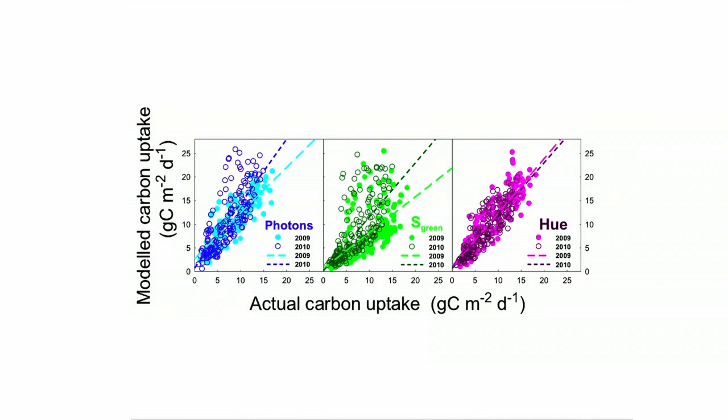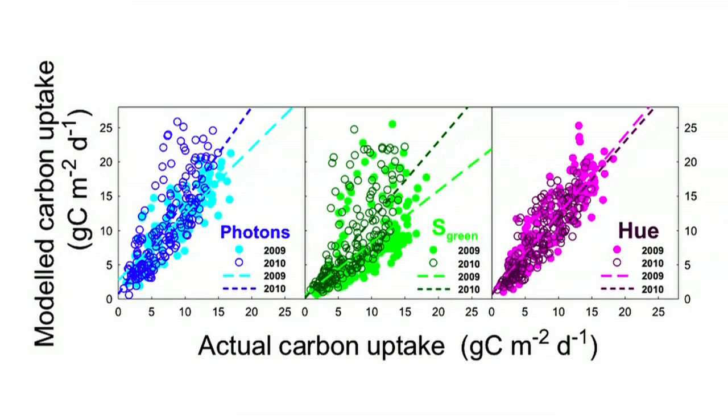Using three very simple models, the team was able to estimate carbon uptake over a two-year period, taking into account temperature and humidity. Results show that hue works best to make a good estimate of carbon uptake.